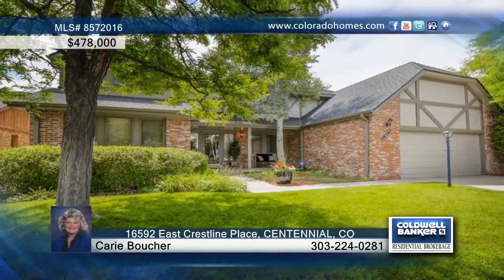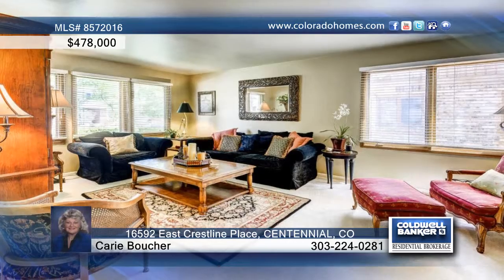Seated on a quiet cul-de-sac, this lovely five-bedroom, three-bath home is immaculate and is perfect for a large family.